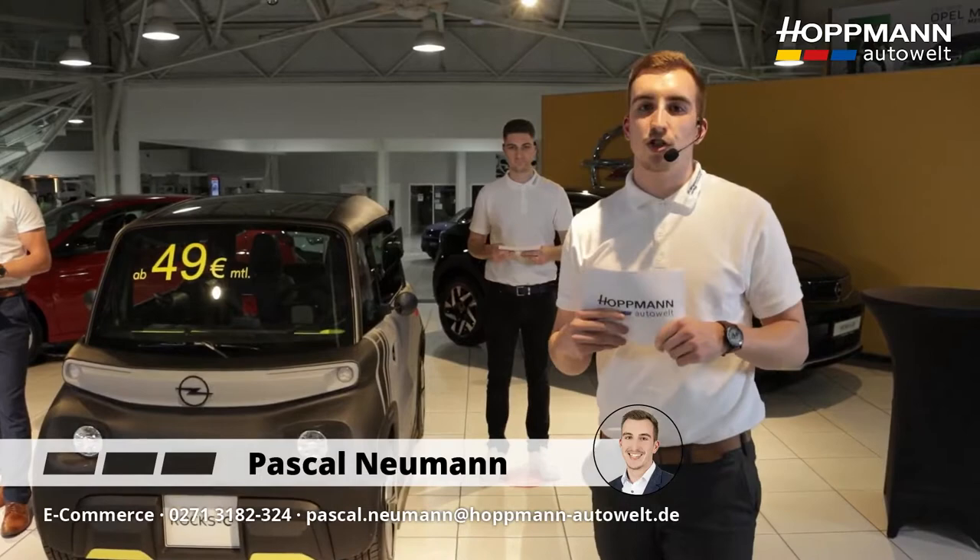Hello and welcome to the 13th Hotman Original Livestream. Today we present a very special premiere: the new Opel ROX-E. My name is Pascal Neumann and I'm glad to host this livestream. I'm not doing it alone — I have great support from my two trainee colleagues.